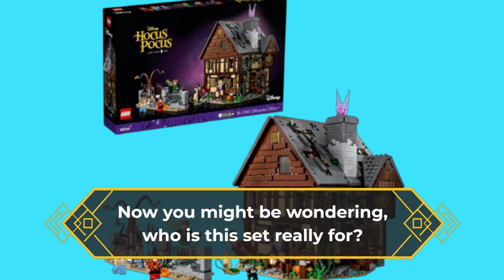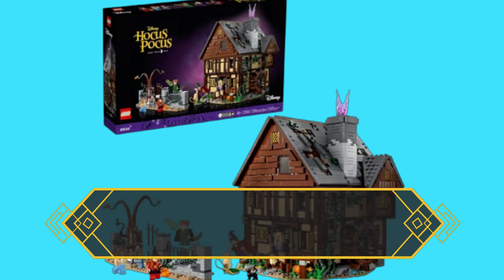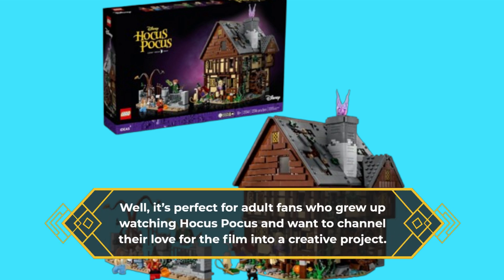Now you might be wondering, who is this set really for? Well, it's perfect for adult fans who grew up watching Hocus Pocus and want to channel their love for the film into a creative project.